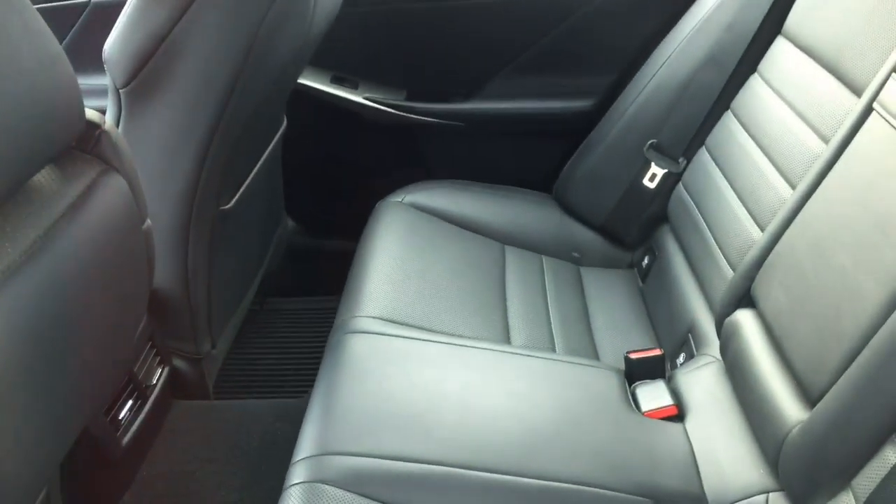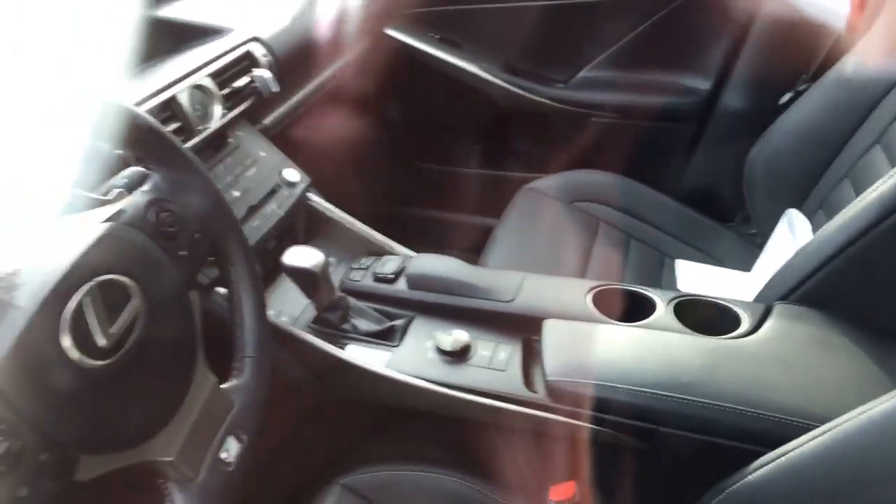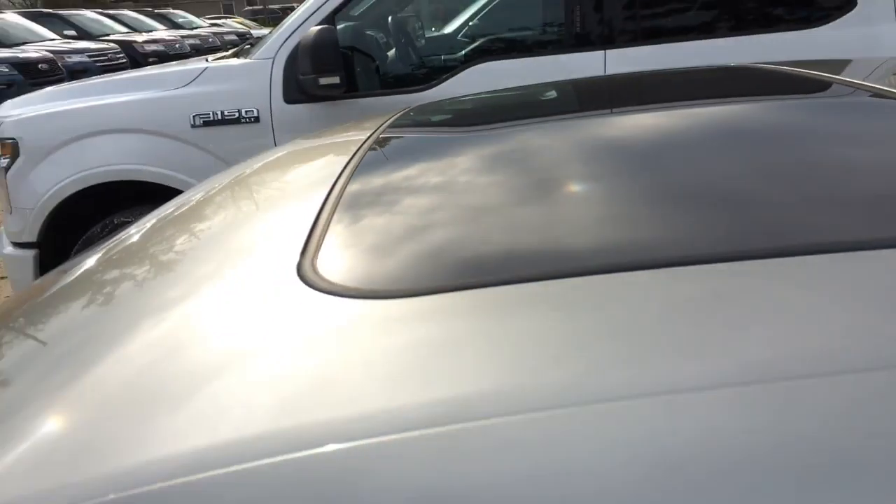Don't have the keys for it, but that's the inside look on it. Black leather seats. Sunroof.